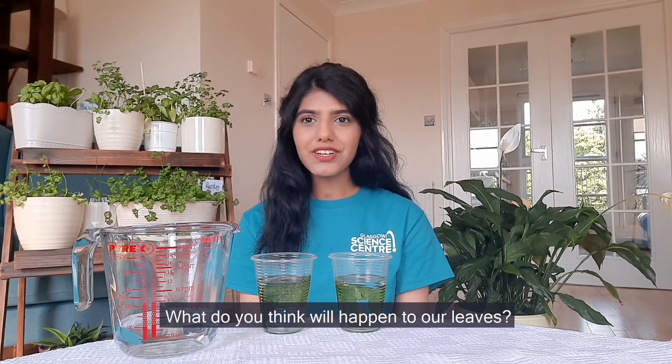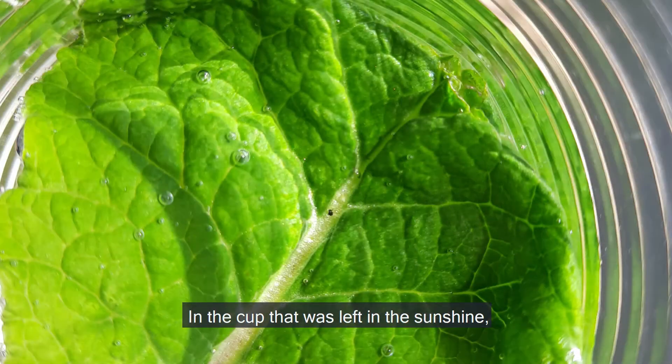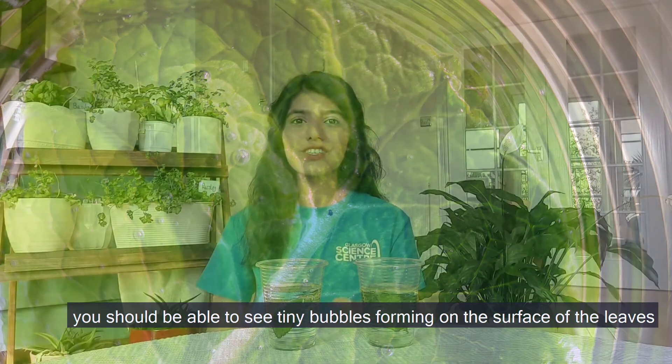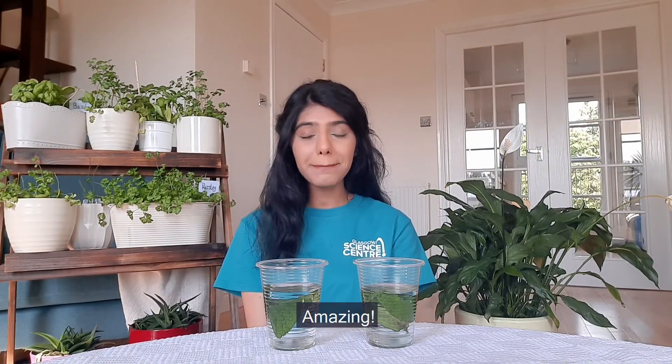What do you think will happen to our leaves? What can you see in each of the cups? In the cup that was left in the dark, there is not much change. In the cup that was left in the sunshine, you should be able to see tiny bubbles forming on the surface of the leaves. These are bubbles of oxygen and they were released during photosynthesis. Amazing!